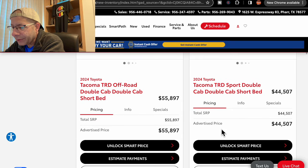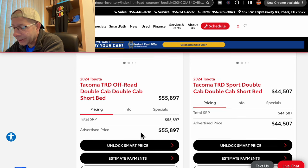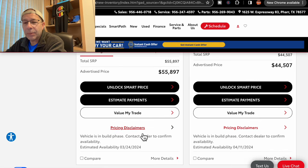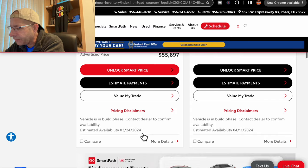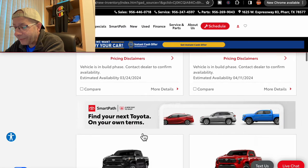Moving on, we have another TRD Off-Road coming at $55,897. I do not see a dealer markup in this pricing. Supposed to be here March 24th. Then we have another TRD Sport at $44,507, due April 11th.